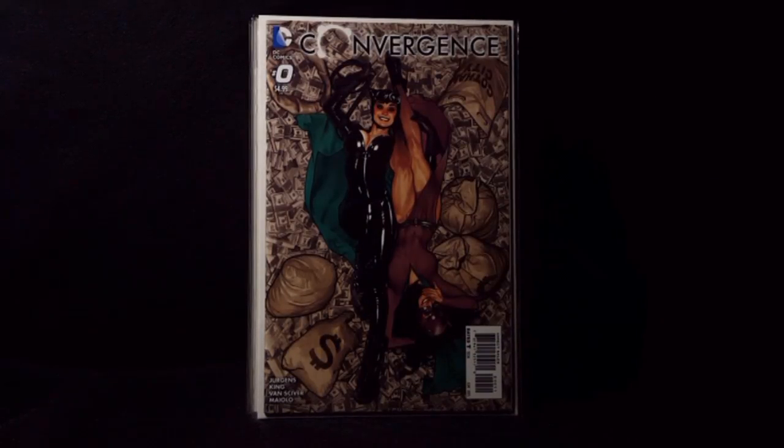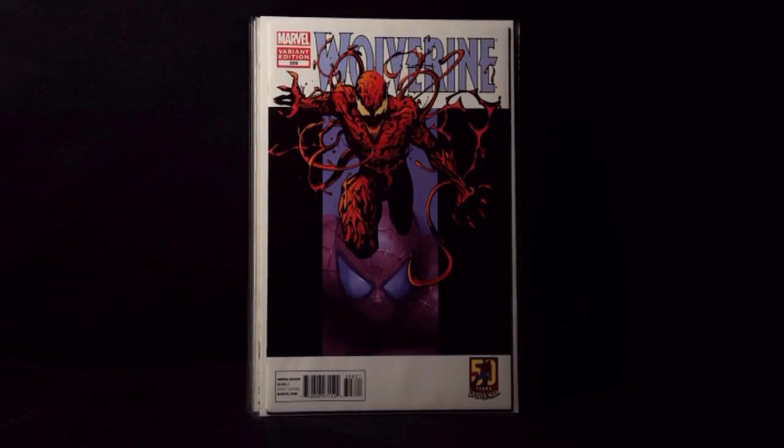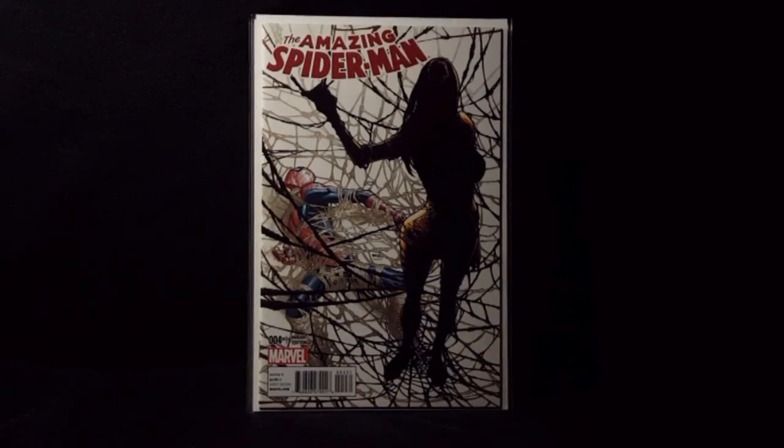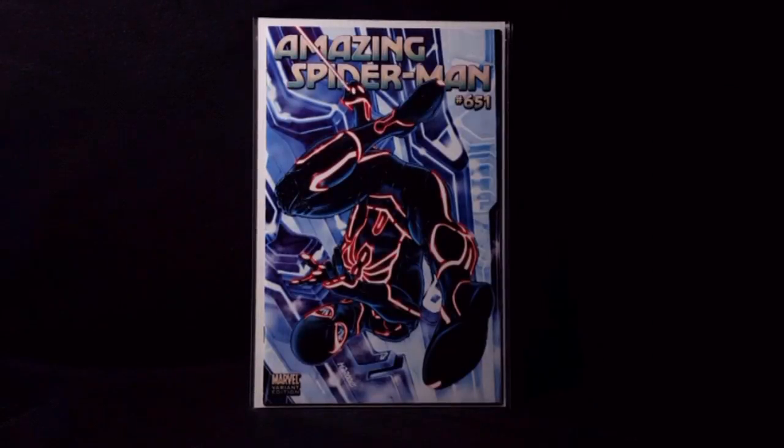Convergence number 0 — love that cover. Wolverine number 308, great Carnage variant. Silk number 3 variant by J. Scott Campbell. Amazing Spider-Man 4 variant, First Silk. Amazing Spider-Man 689 — awesome Lizard variant, wicked cover. Amazing Spider-Man 651 variant.